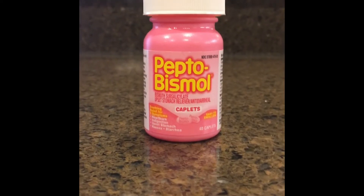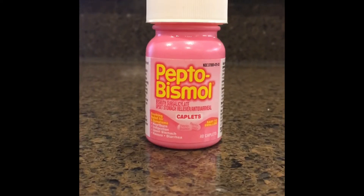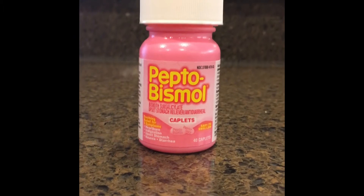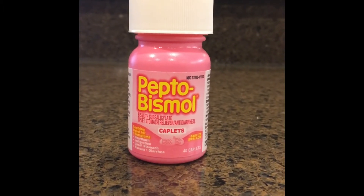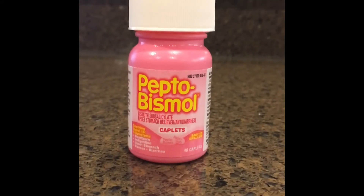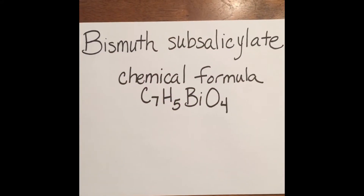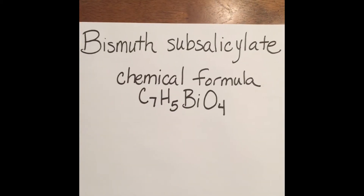Pepto-Bismol is a drug that was created in the early 20th century to help stop cholera. Although its original use is no longer needed, it is still used today to treat symptoms such as stomach problems, diarrhea, indigestion, heartburn, and other minor ailments.